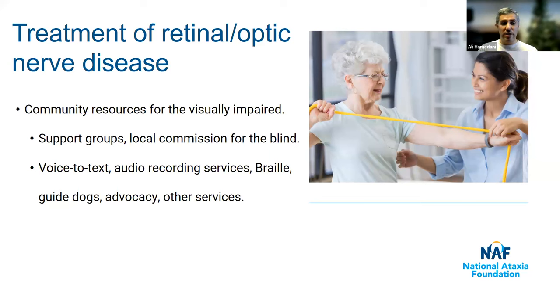Community resources range from support groups to local commissions for the blind in many counties or states, which help connect people to local transit services. Technological aids include voice-to-text apps on phones, audio recording services, braille, and guide dogs. It's also important to explore research opportunities — there's a lot of information on the National Ataxia Foundation website about this. The retina and optic nerve are a specific area of research interest in genetic ataxias, as they are a way to measure changes more easily than measuring changes in the brain.